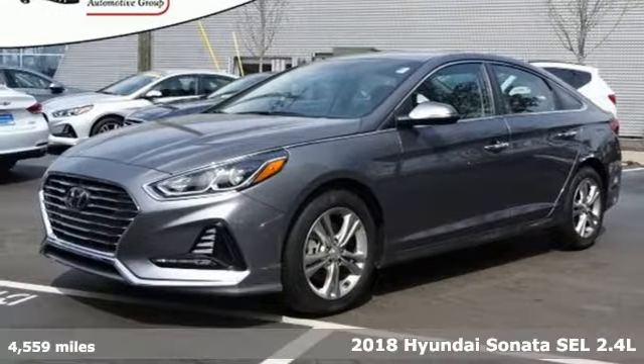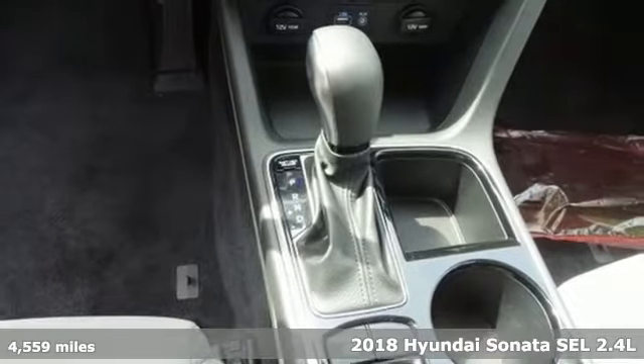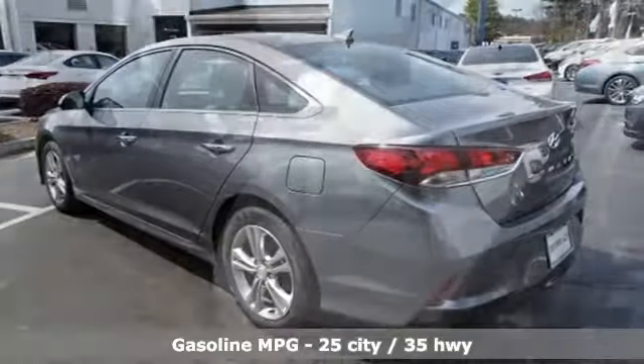It's a 2018 Hyundai Sonata. Live comfortably within your means and very comfortably in this beautifully designed Sonata, and get ready for an impressive combination of features.